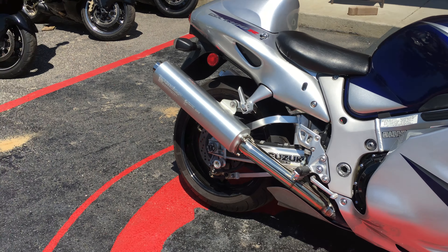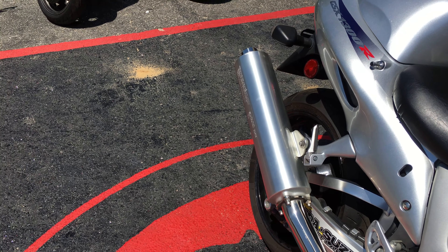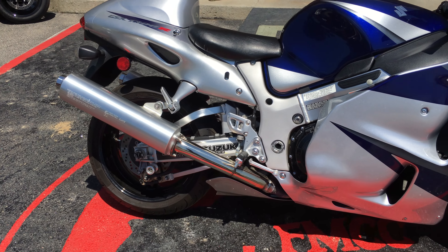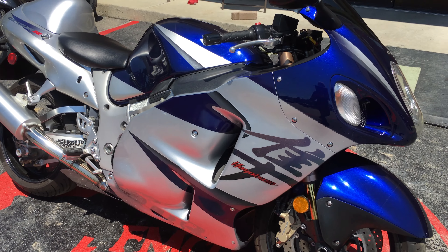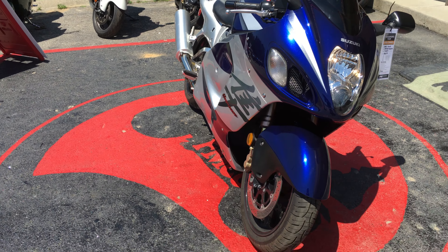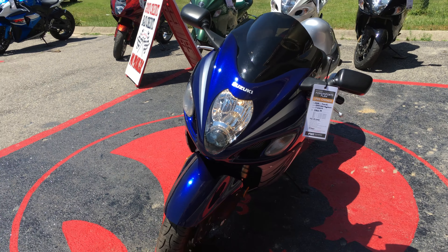It does still have the stock exhaust on it. It is chain driven, disc brakes. This one has 21,495 miles on it. It is a six speed constant mesh transmission and clutch.